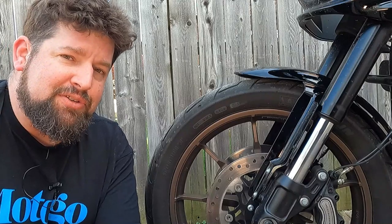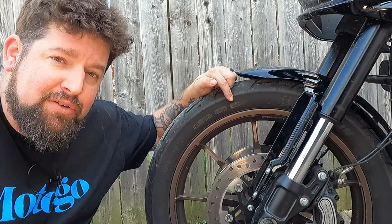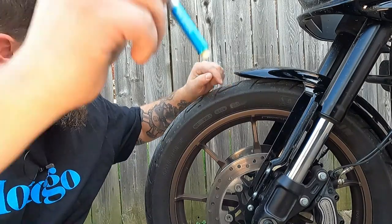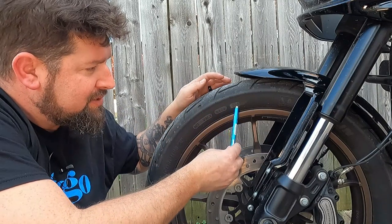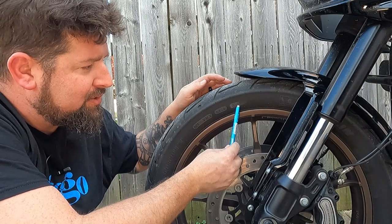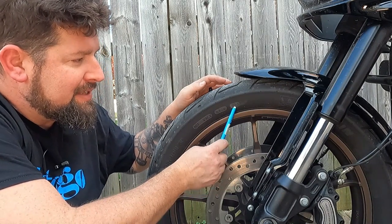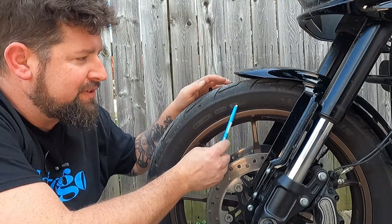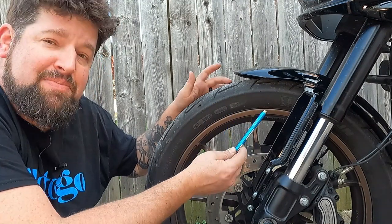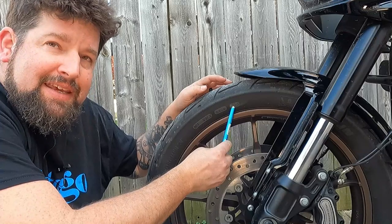So how do you know how old your tires are? On all tires they have a four-digit date code. Hopefully you can see it right about there. There are four numbers here on this one — it's really two numbers and then two numbers, a two-digit number then a two-digit number. So this is 4421. That means this tire was made on the 44th week of the 21st year. So it was made right about a year ago from today — made in late 2021.